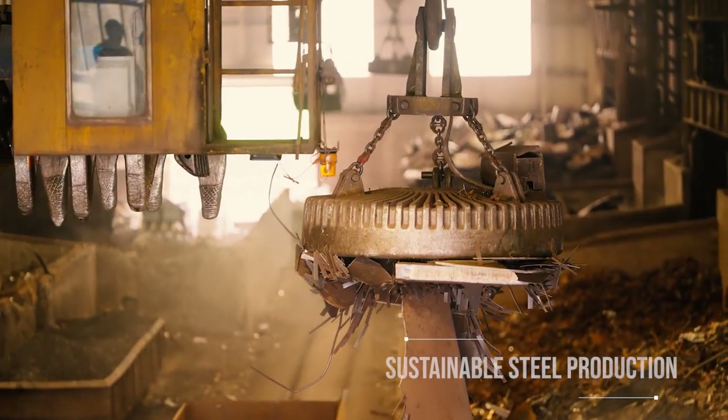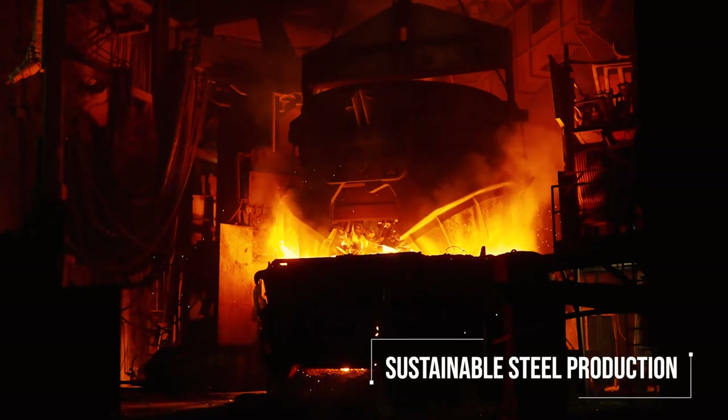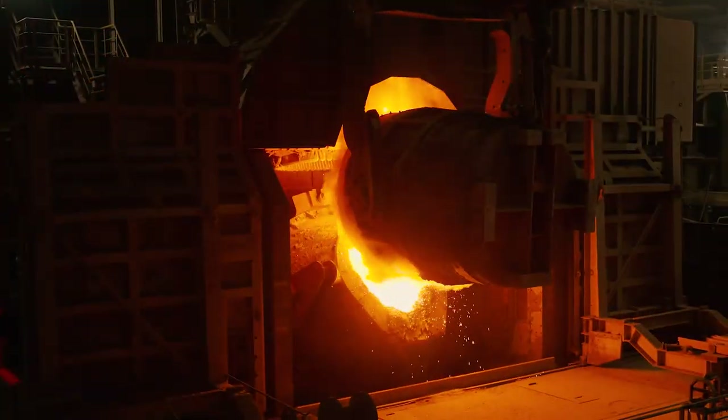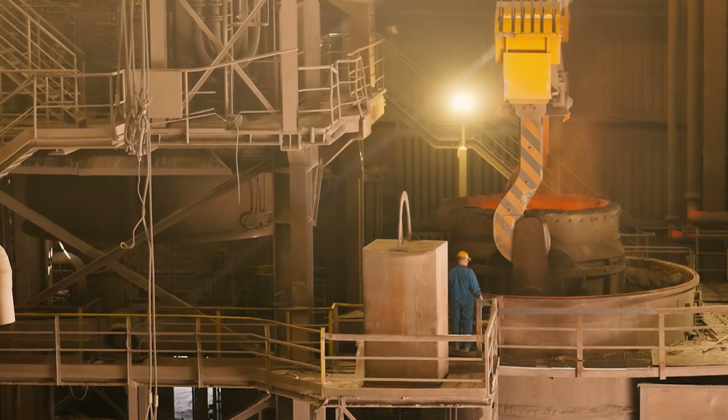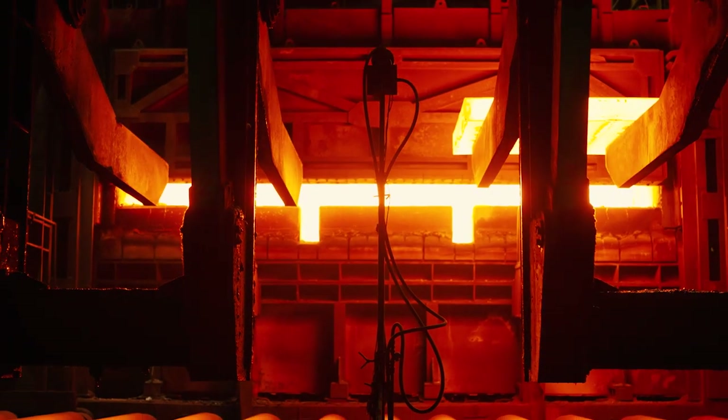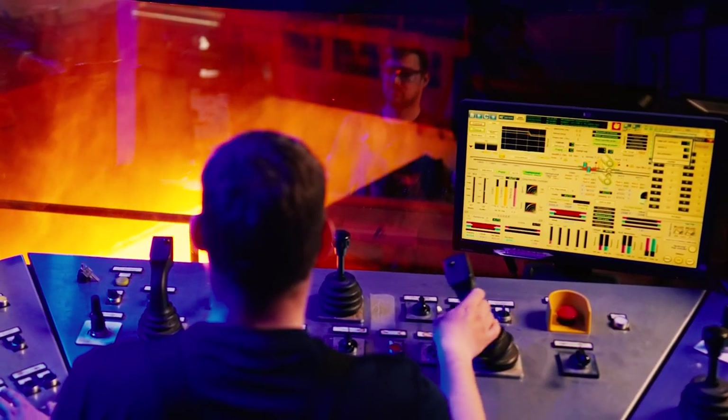We use 100% recycled steel scrap and melt it in an electric arc furnace. The melt is alloyed and refined in the AOD or VOD converter. The heat is then cast on the continuous casting machine and cut into slabs, which are reheated in the pusher type furnace and hot rolled on the quarto rolling mill.